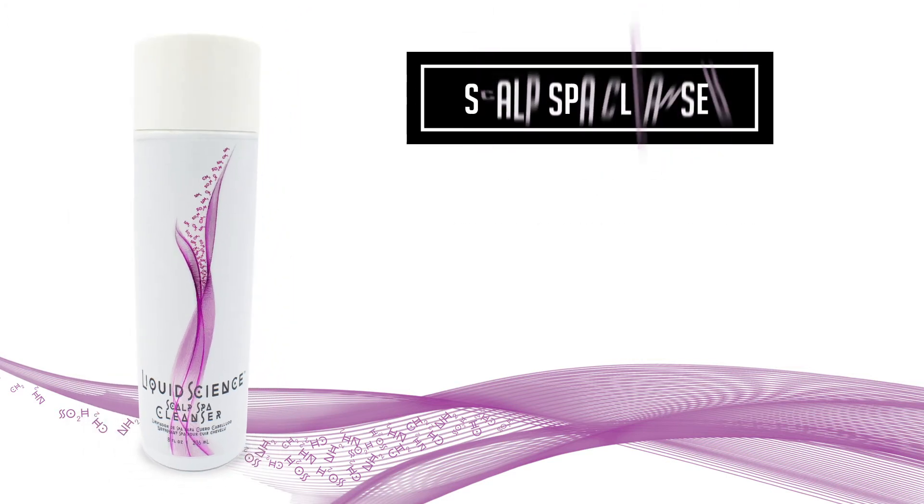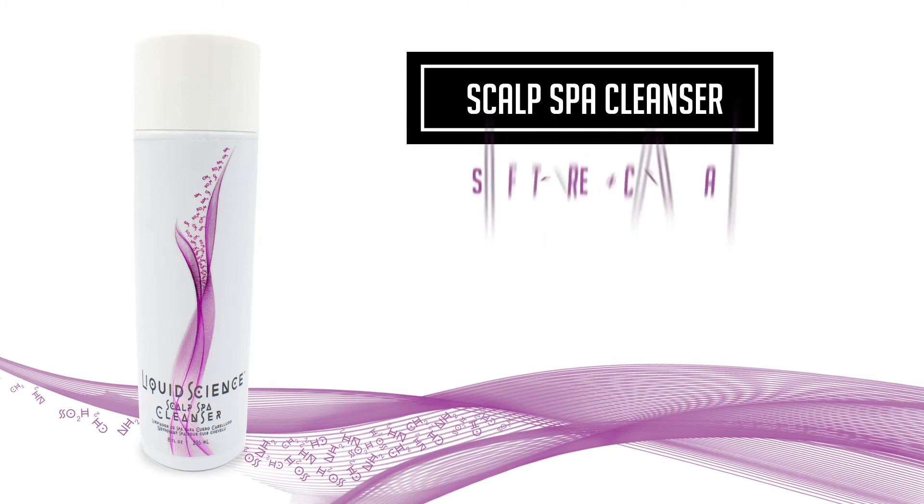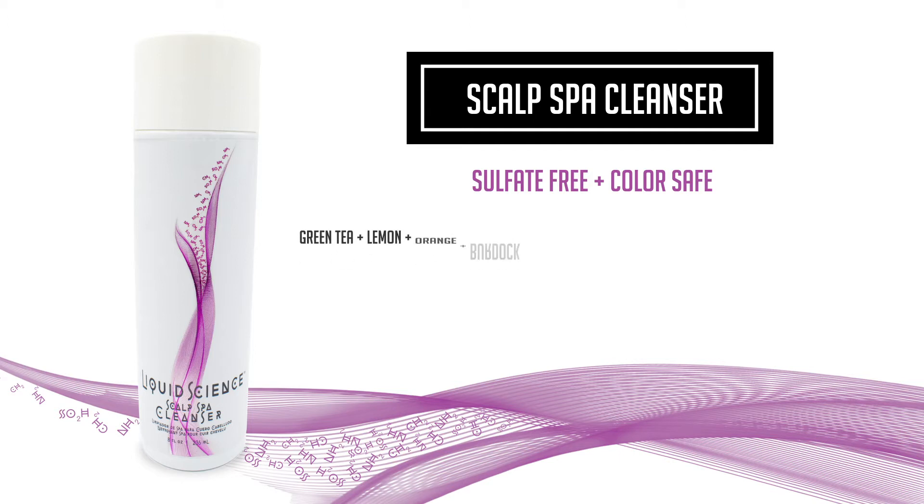Scalp Spa Cleanser, designed as a weekly shampoo and deep cleanser, however, very gentle. It is sulfate-free and color-safe. Main ingredients: green tea, lemon, orange, burdock root, mallowflower, horsetail, peppermint, and eucalyptus. It has an excellent, safe lather that's perfect when used in our scalp spa treatment.